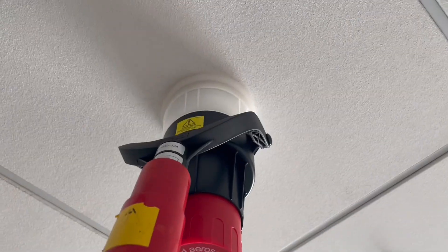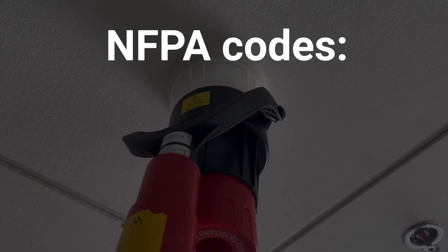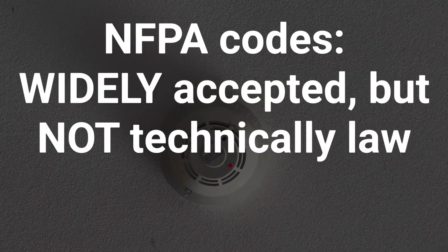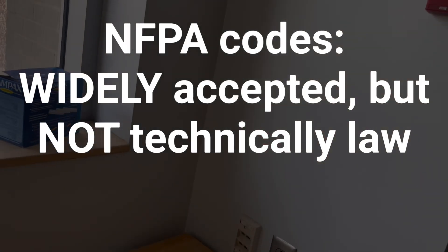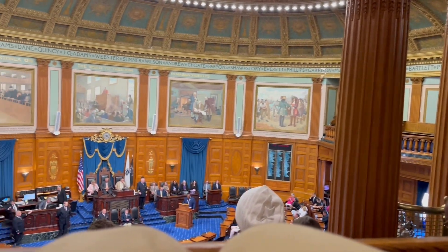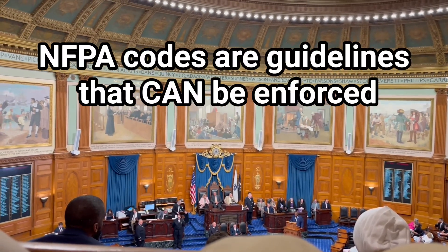The National Fire Protection Association, or NFPA, has standards that are widely accepted across the entire country. However, it's important to make the distinction between codes and laws. NFPA codes and standards are written by qualified fire protection engineers, but they're not laws until federal, state, or local governments actually enforce them. In this way, NFPA standards are just guidelines, or suggestions that can be enforced by governments.